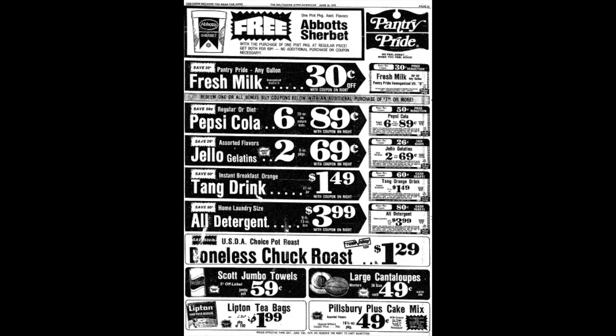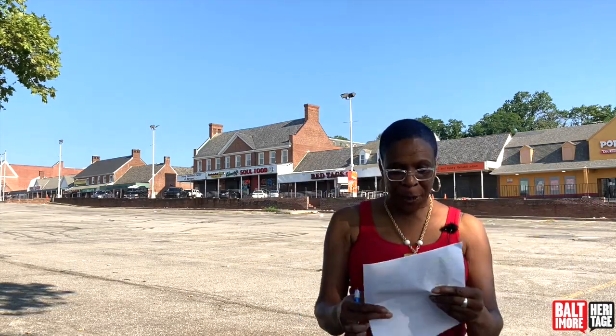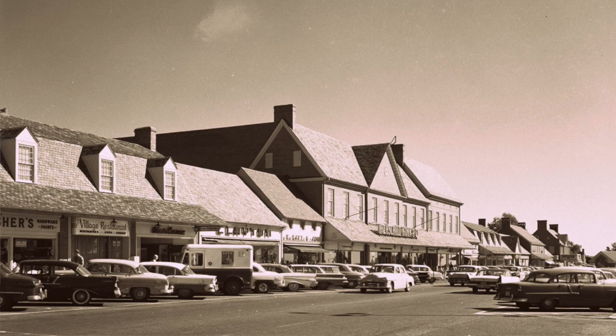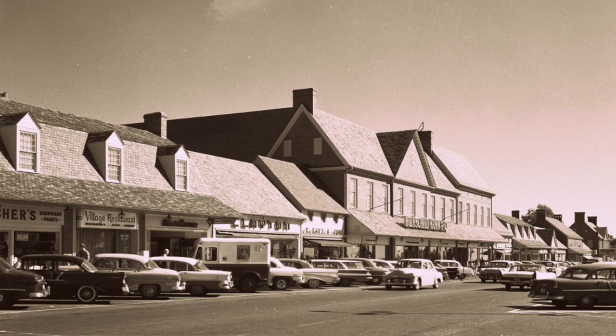Good morning, my name is Lachelle Bynum. I am proud to say I grew up in Edmondson Village and I still live in Edmondson Village. When I grew up here we had Pantry Pride Market, we had Hoshal Kohn — Hoshal Kohn had the biggest and most beautiful windows with glass dishes, vases, and clothes. I remember a lady parked in front of the big glass windows, put her car in drive when she should have put it in reverse, and went straight through the glass. We also had K Cats and Sons.